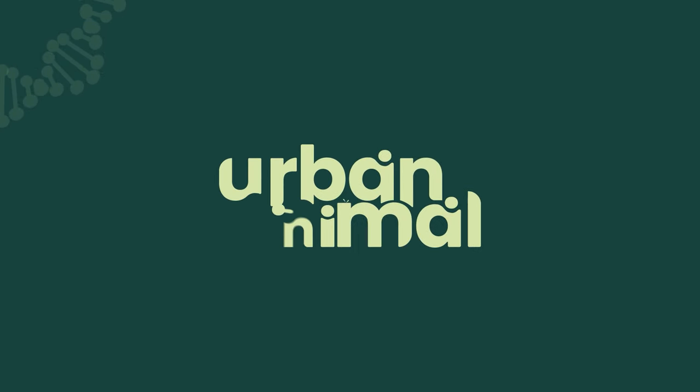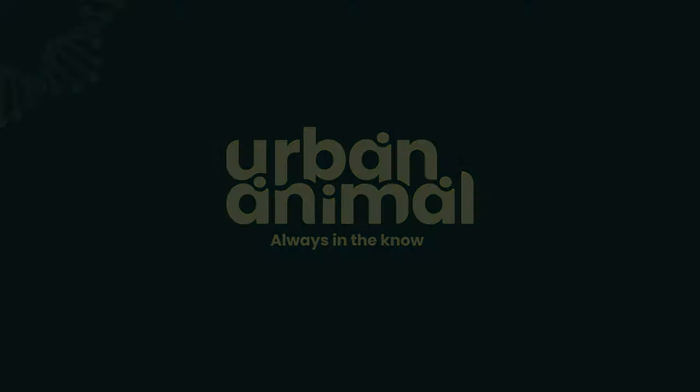Urban Animal exists so you are always in the know.